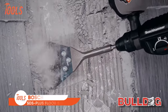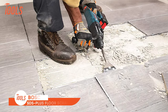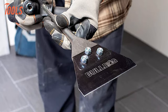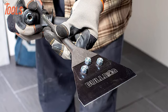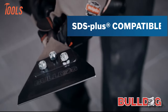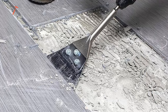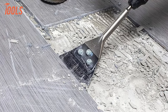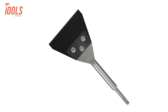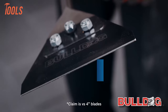The Bosch Bulldog SDS Plus Floor Scraper is a versatile tool designed for efficient and effective material removal. Featuring a 5 inch blade that provides 25% more surface area for versatile applications like tile, thinset, and laminate floor removal. Its durable steel blade ensures longevity in mortar and tile removal, while the stable blade attachment with locking bolt and nut fasteners prevents vibrating loose during operation. With its wide blade and longer 11 inch shank, this scraper offers enhanced material removal and ergonomics.